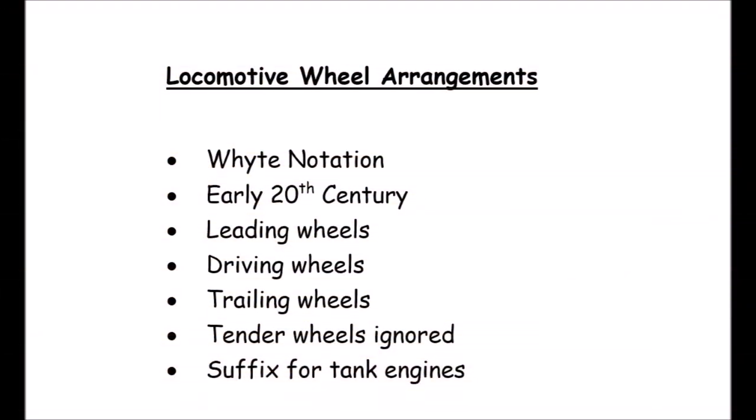Let me start with a very quick lesson on wheel arrangements generally. In the UK we use what's called the Whyte notation, introduced in the early 20th century, which defines our steam locomotives and some diesels by the number of leading wheels, the number of driving wheels whether they're coupled or not, and the number of trailing wheels. Any wheels on the tender are ignored, and there's a suffix — a letter — afterwards to denote the type of tank engine.